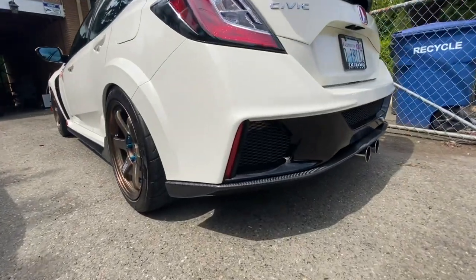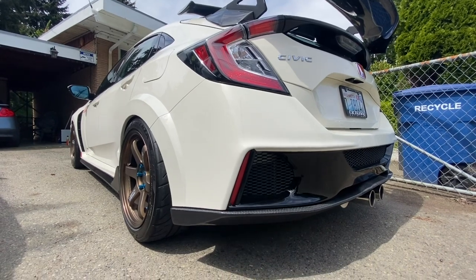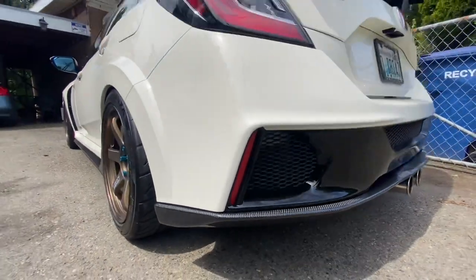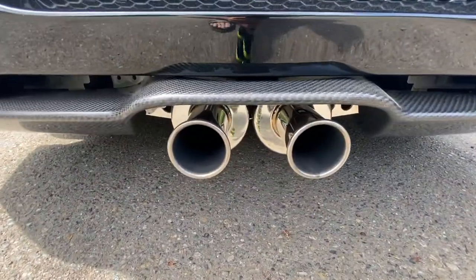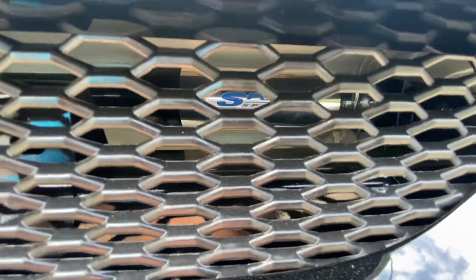We got a spoon rear bumper — actually he got spoon front and rear with carbon fiber. And we got a spoon exhaust for the FK8. If you guys can see inside — look, there's a motion bar I think. I don't know what you call that, but he got that front and the rear and the back.